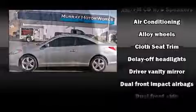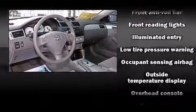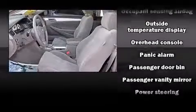Toyota ensures the safety and security of its passengers with equipment such as dual front-impact airbags with occupant-sensing airbag, front-side impact airbags, a panic alarm, and four-wheel disc brakes with ABS.